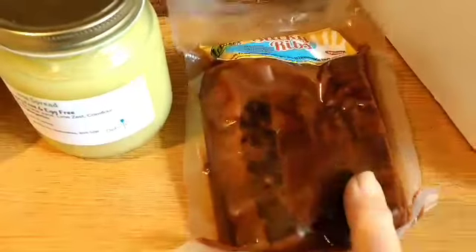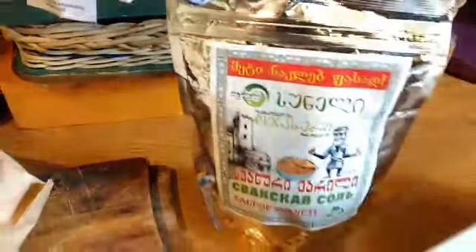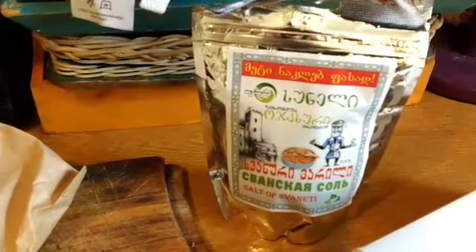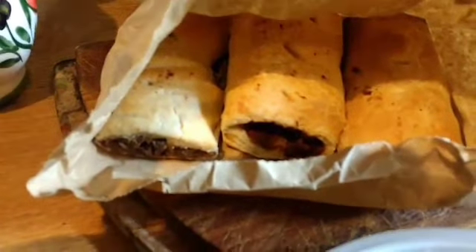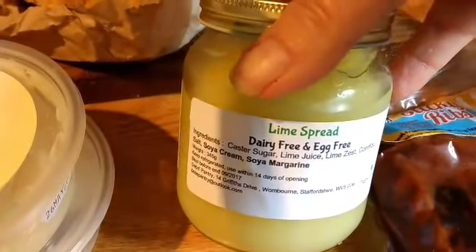I found a lovely herb selection from Helena of Georgia — the country Georgia — and she put some dry herbs on a piece of bread for me to taste. I've never had herbs on bread like that before; it was really delicious. I also got three lovely sausage rolls with nut filling, a nice dip, fruit chips, and a lime spread to put over ice cream.